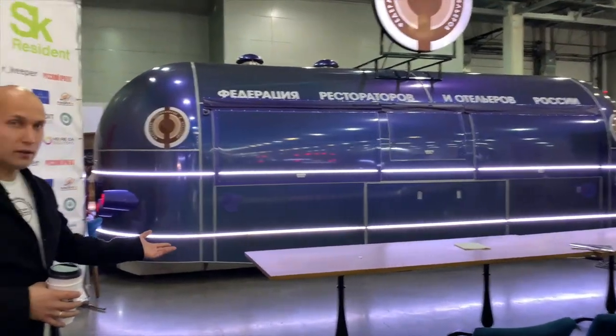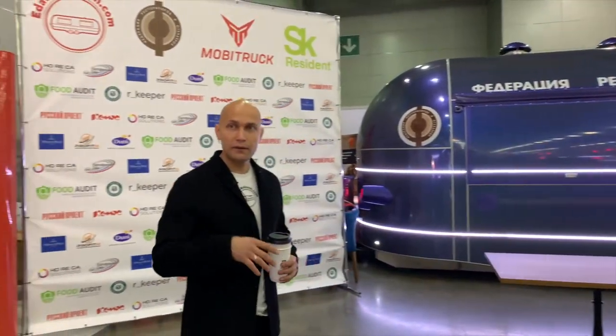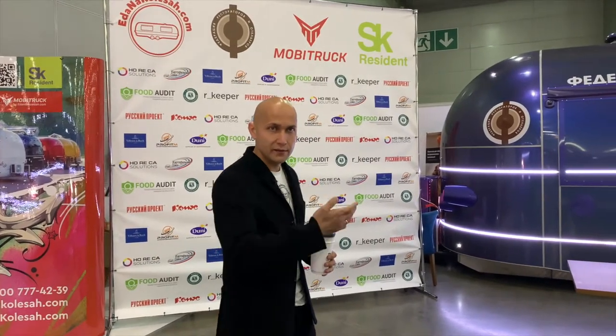This is the biggest model of our food trucks. All the food trucks I showed before are made from fiberglass plastic. This one is made from composite.